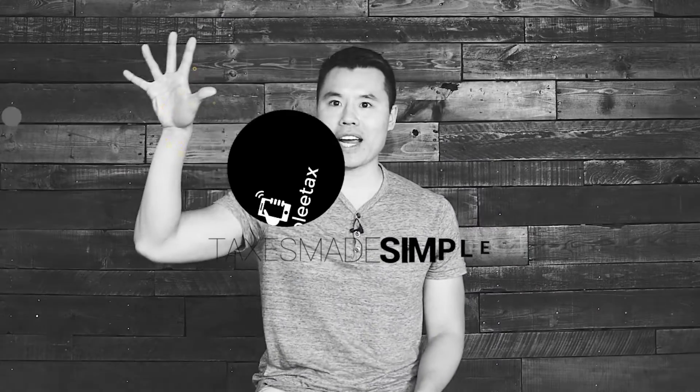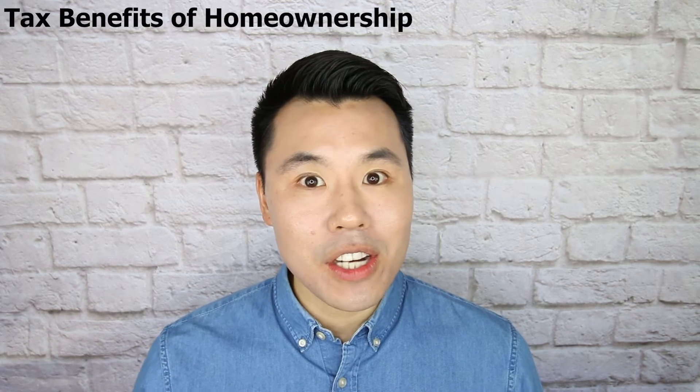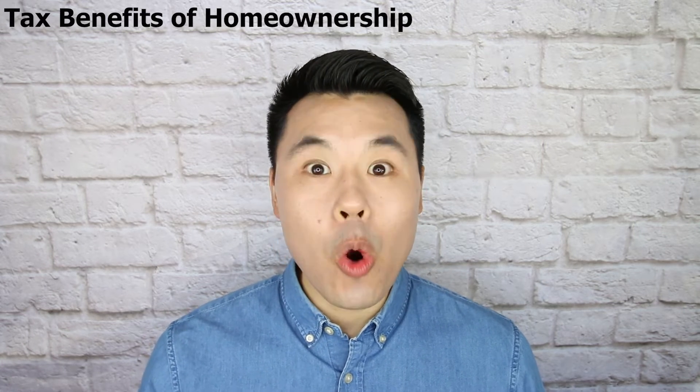Are you currently in the market for a new home or are you a first-time homebuyer? In this video, I'm going to go over the top tax deductions related to homeownership under the new tax law. Hey guys, Steve Lee here from Simply Tax. Congratulations if you purchased your first home or are in the market for your first home purchase.